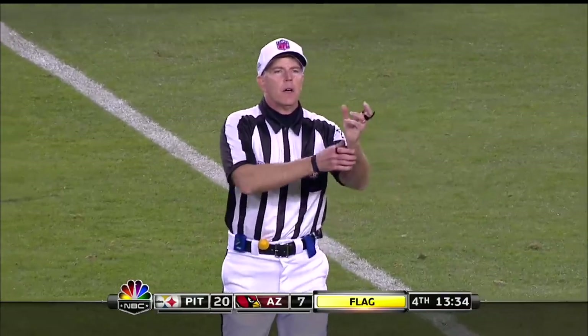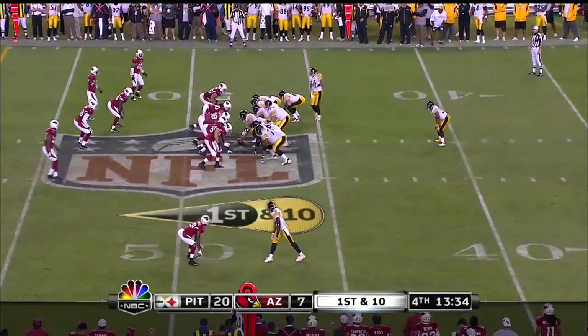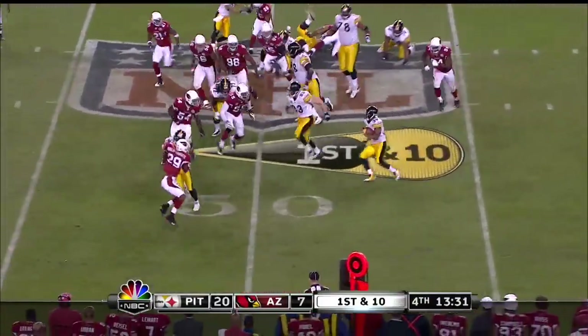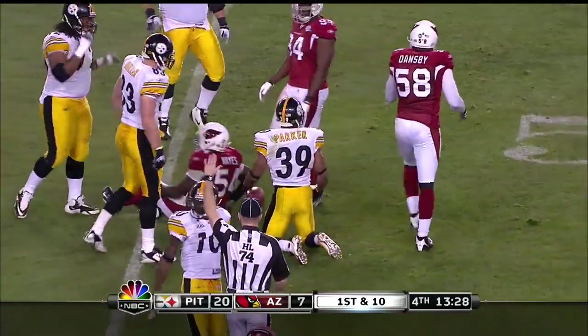Holding, defense number 26. Many practices he missed and all that stuff — he's just a gamer, little doubt. Parker to the Cardinal 47-yard line.